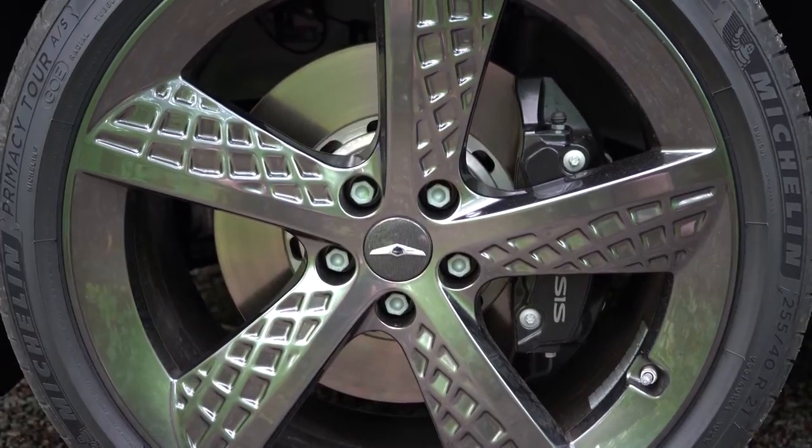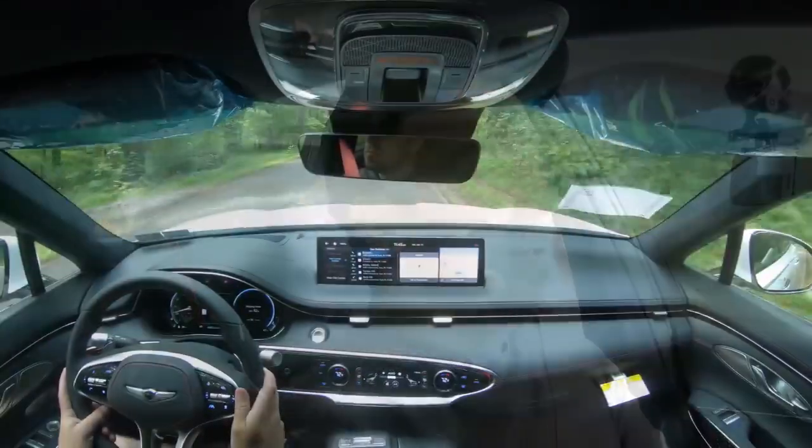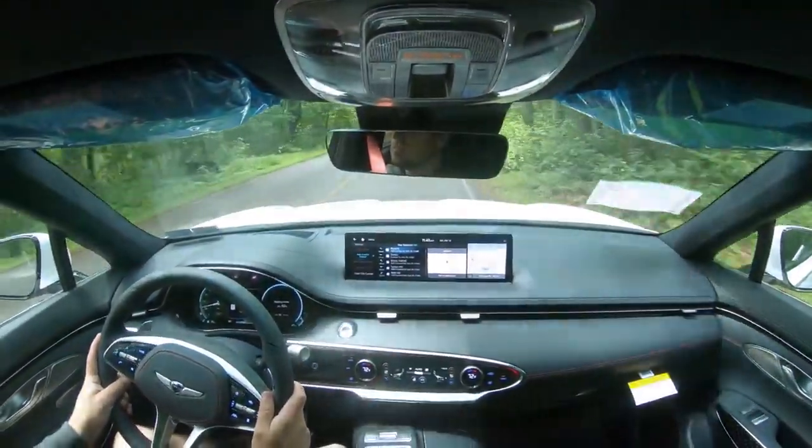Let's go ahead and hit the brakes to see what the actual braking feels like. It's great — there are no dead spots, no brake pedal delay, and it immediately brought me to a stop. Once again, Genesis, well done.